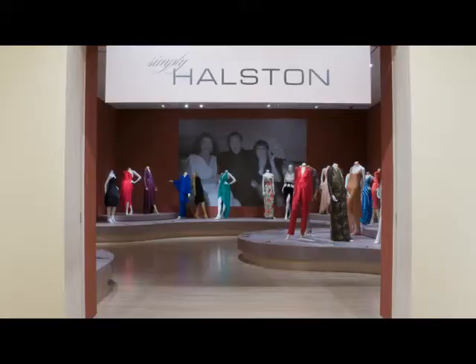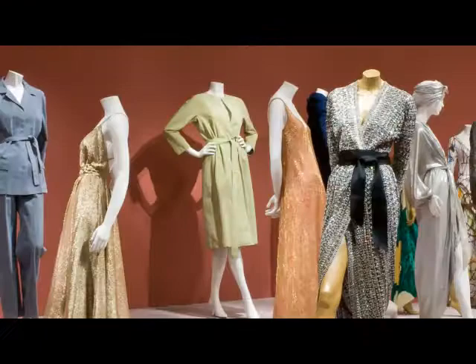Hi, I'm Max Anderson, the Melvin and Bren Simon director and CEO of the Indianapolis Museum of Art, and welcome to the Paul Fashion Arts Gallery. I'm standing with Nilou Pydar, who is our curator of textiles and fashion arts. Welcome, Nilou. Thanks for joining us.